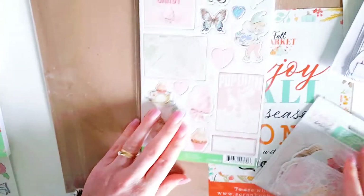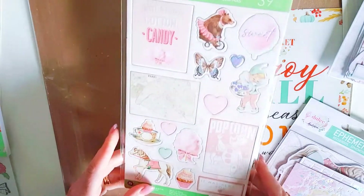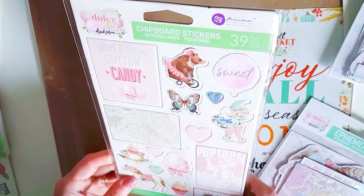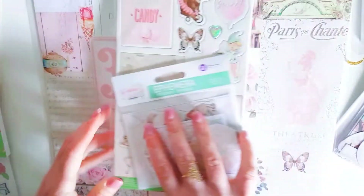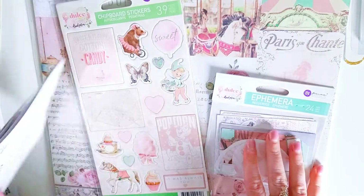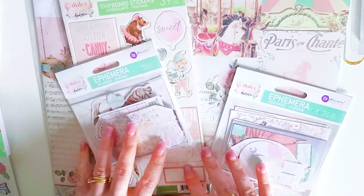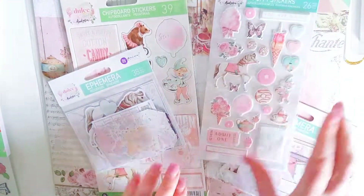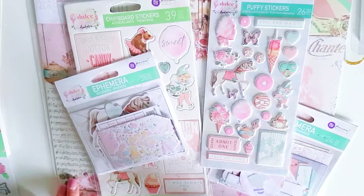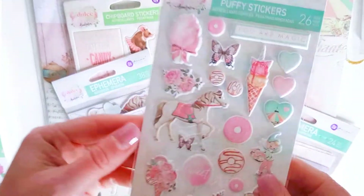Next I purchased a few of the Prima Dolce collection. I saw quite a few people hauling this collection and I just wanted to grab some of it, not all of it, because I have bought Prima in the past and to be honest I didn't really enjoy it as much as I thought I would. So I just wanted to get a few pieces of the Dolce to incorporate with my Maggie Holmes Carousel collection. I just ended up getting the puffy stickers.